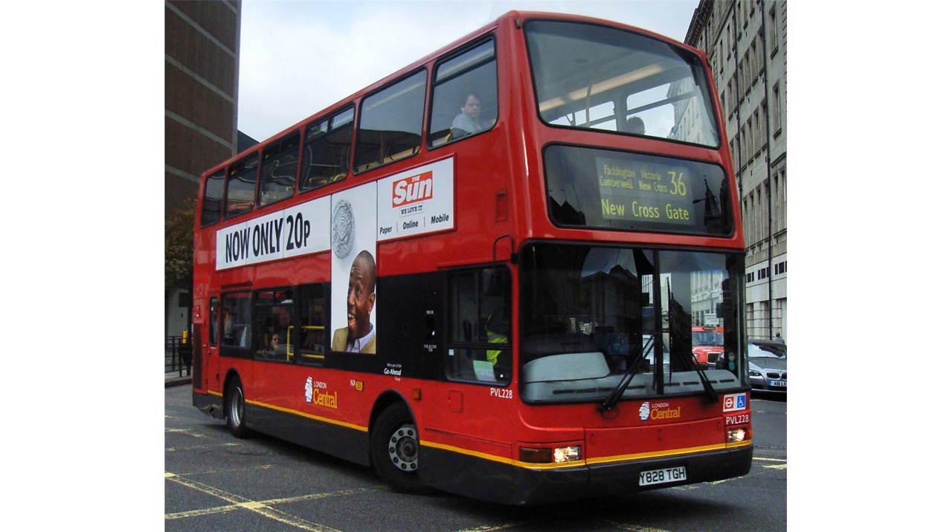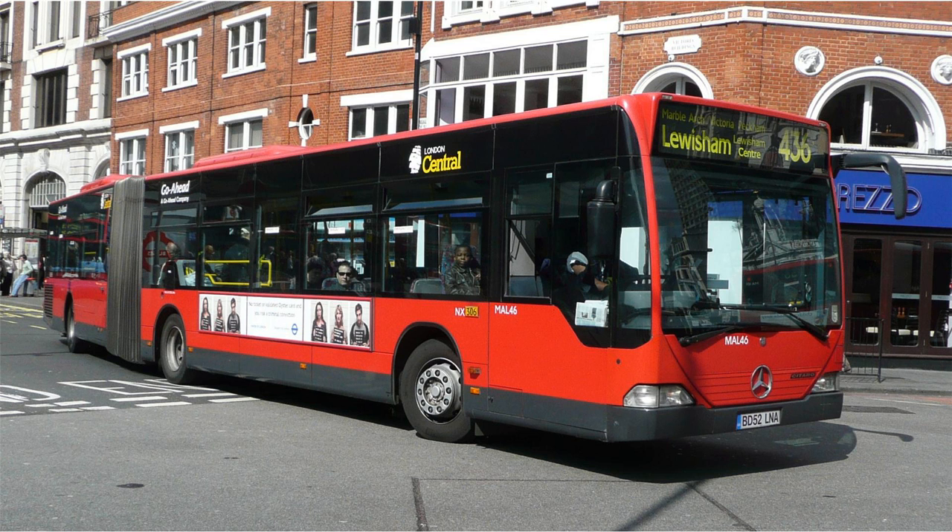As at May 2015, Camberwell Garage operated routes 12, 42, 45, 68, 185, 345, 355, 360, 468, N68, P5 and Deck 68.